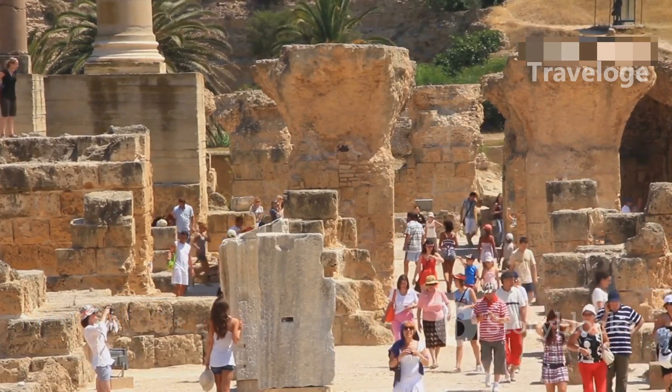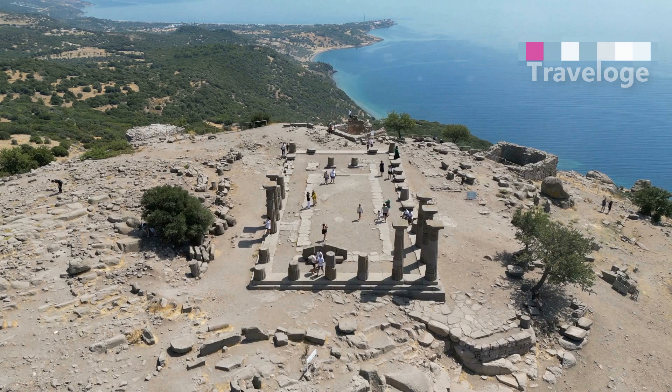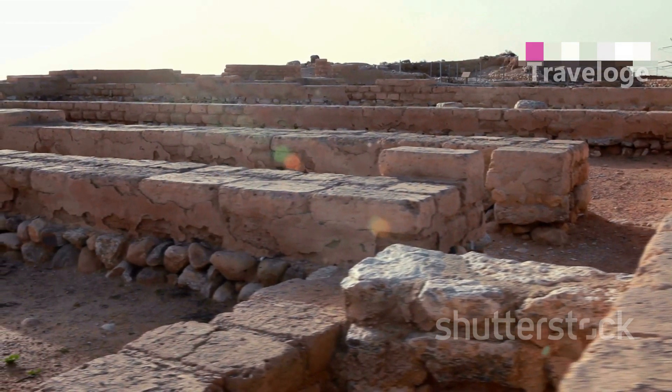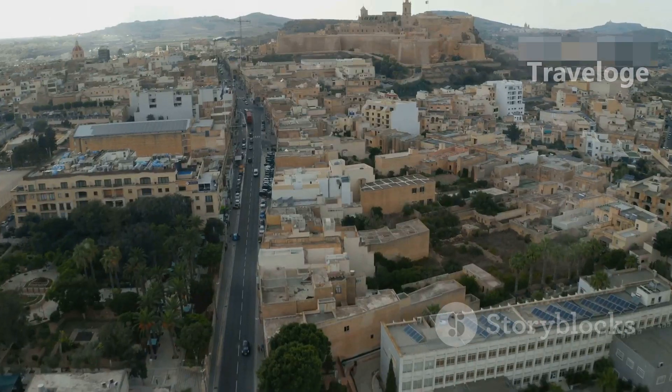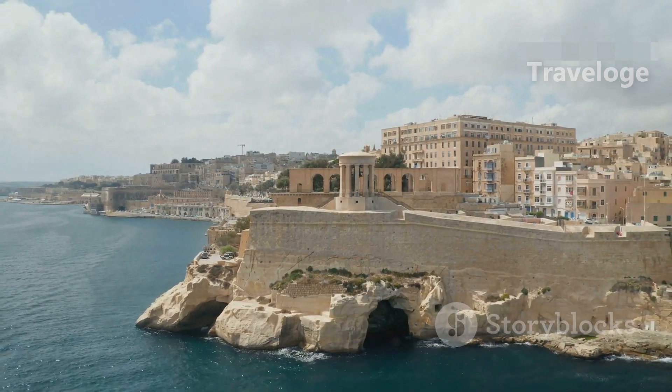History enthusiasts will love Malta's megalithic temples, some of the oldest freestanding structures in the world. Visit Ħaġar Qim and Mnajdra for a glimpse into Malta's prehistoric past. These ancient sites are not only fascinating, but also set against stunning backdrops overlooking the sea.